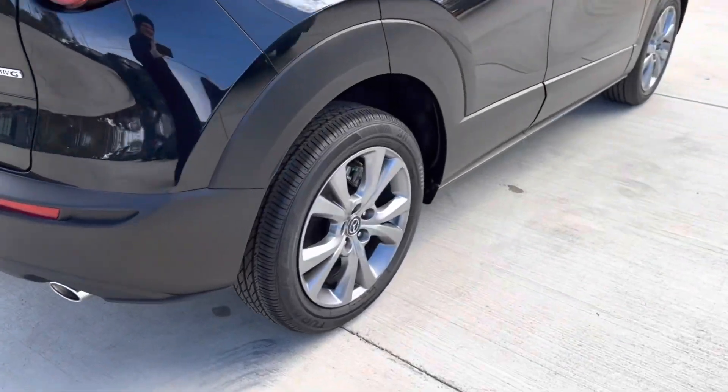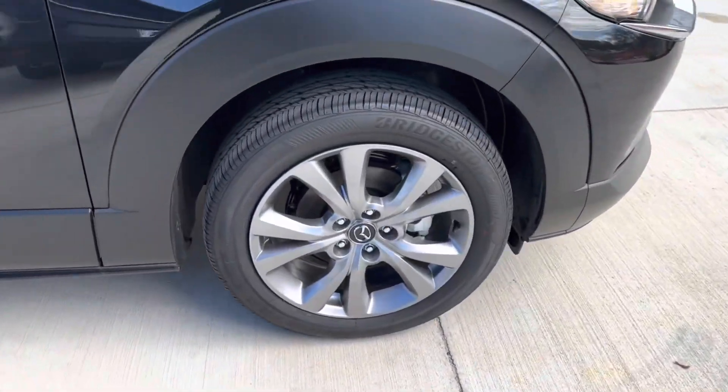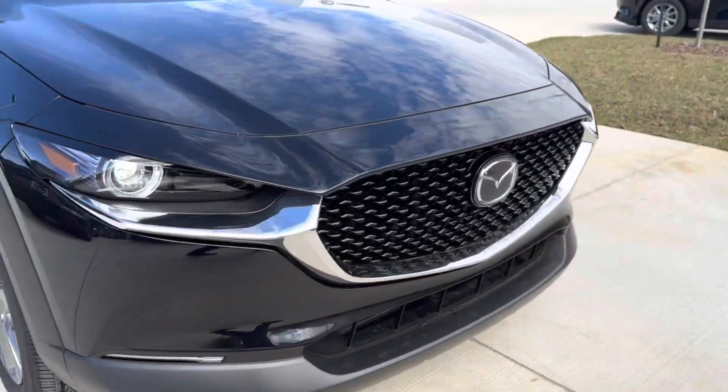...we see that we have our lovely 18-inch alloy wheels which have a split spoke design and the Mazda emblem in the center. Coming back to the front of the vehicle, we get a good look at that 3D Mazda grille.